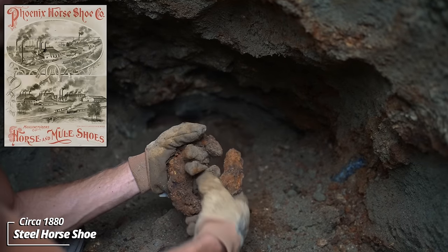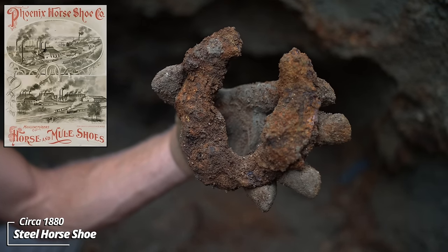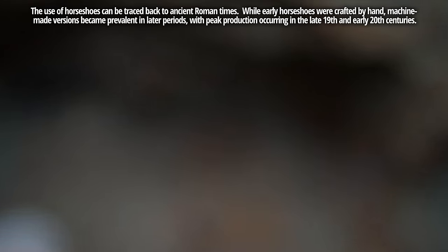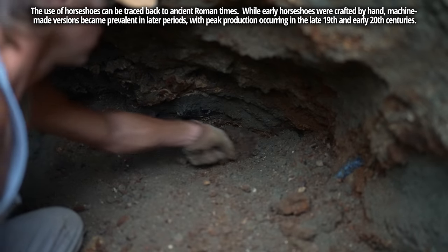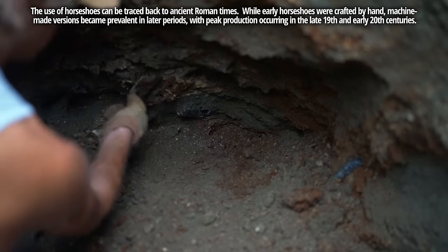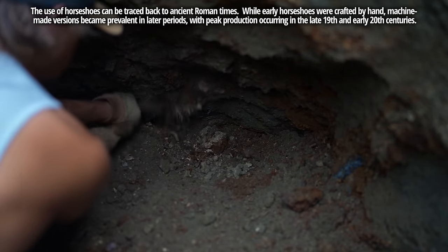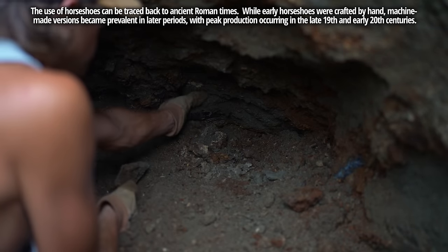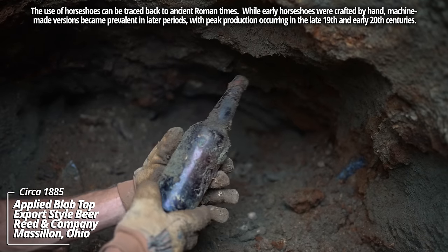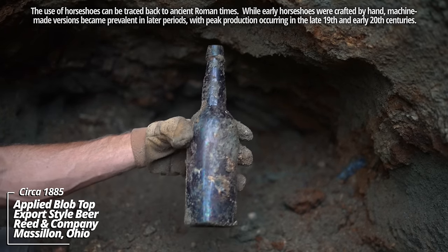A horseshoe! That's really cool. Fairly corroded, might clean up well. And another beer — another Reed and Company. Applied top.